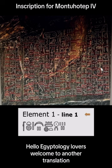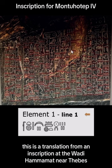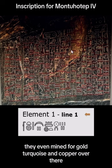Hello, Egyptology lovers. Welcome to another translation, but this time we're going to do something a little bit different. This is a translation from an inscription at the Wadi Hammamat near Thebes. Wadi Hammamat was a transit system that was used for many different quarries of stone, usually for sarcophagus lids or many other objects. They even mined for gold, turquoise, and copper over there.